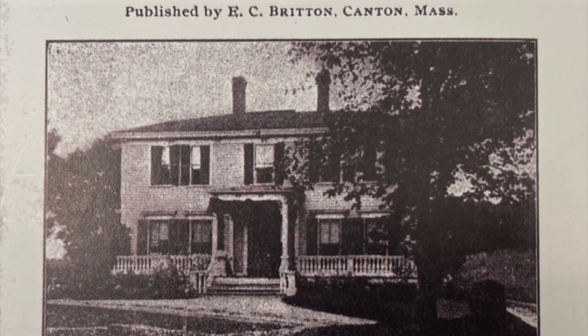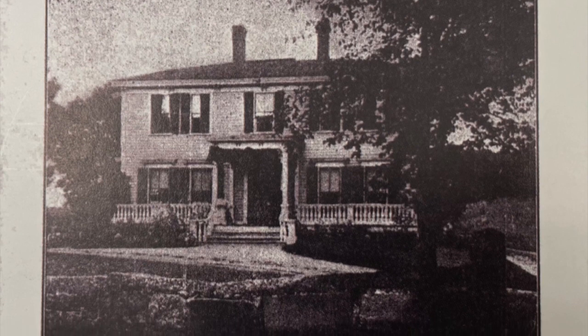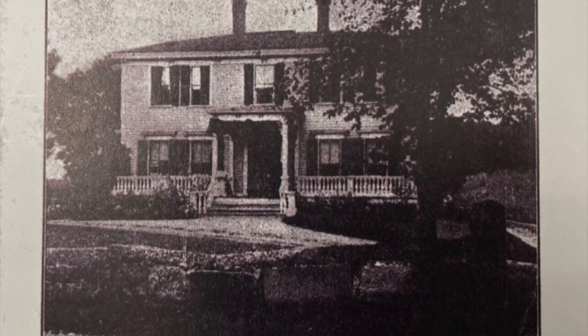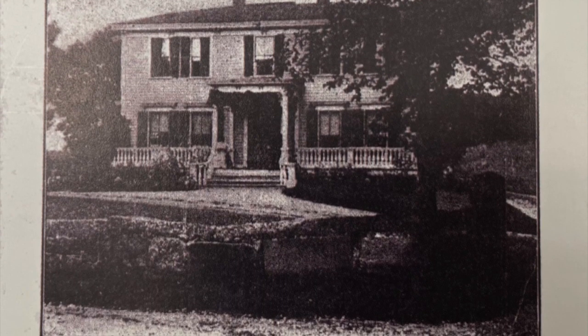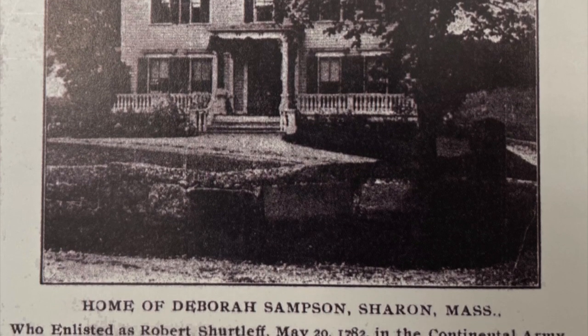This house at 300 E Street is known as the Deborah Samson house, but it was actually her son's house — Earl Bradford Gannett, son of Benjamin Jr. and Deborah Samson Gannett.